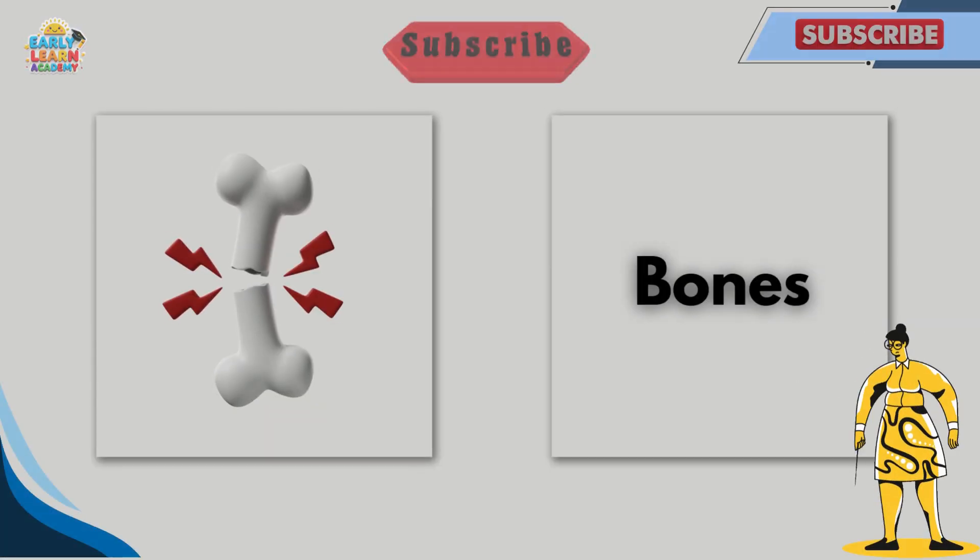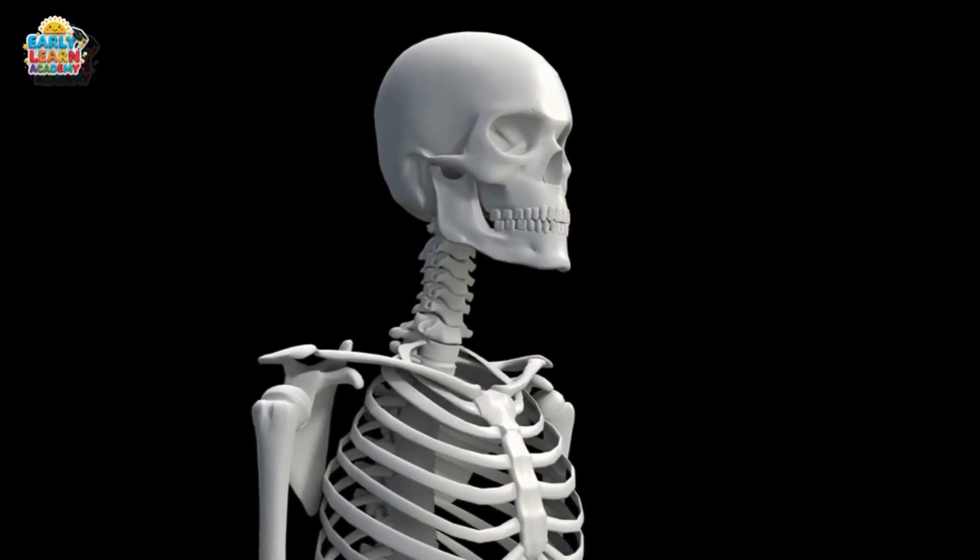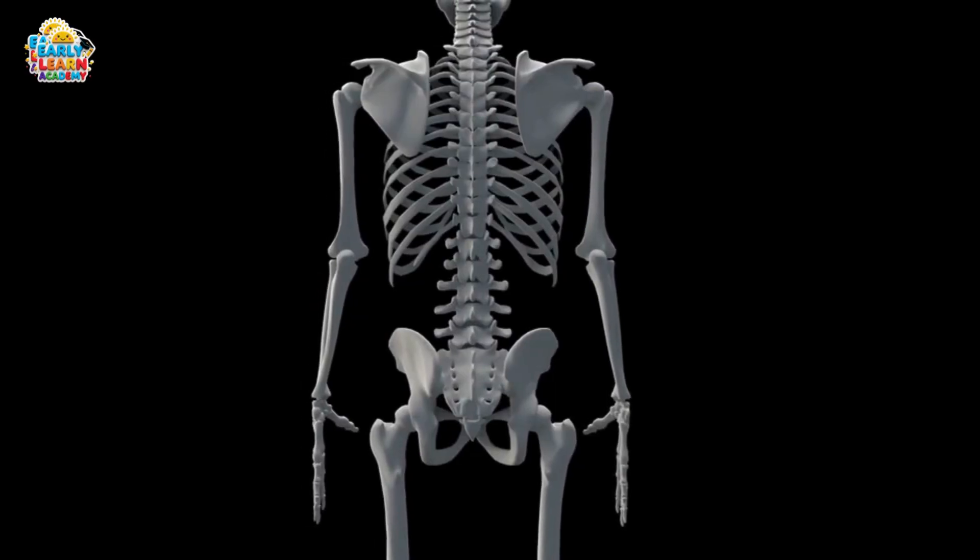This is bones. Bones give shape and support to the body. They also protect important organs inside.